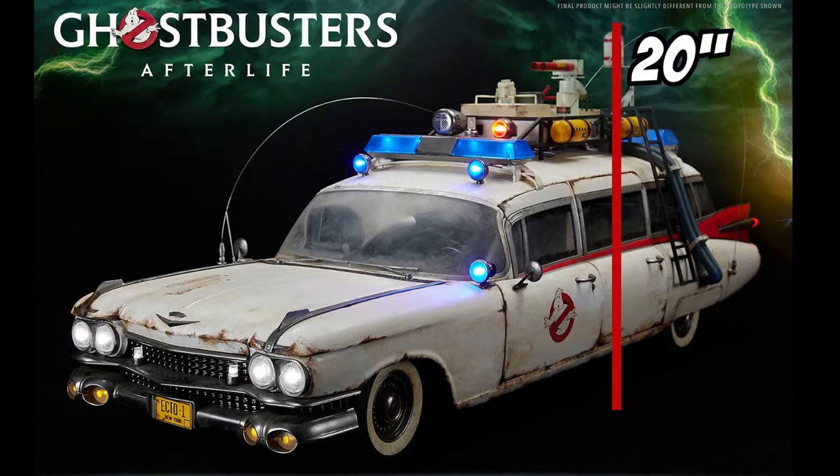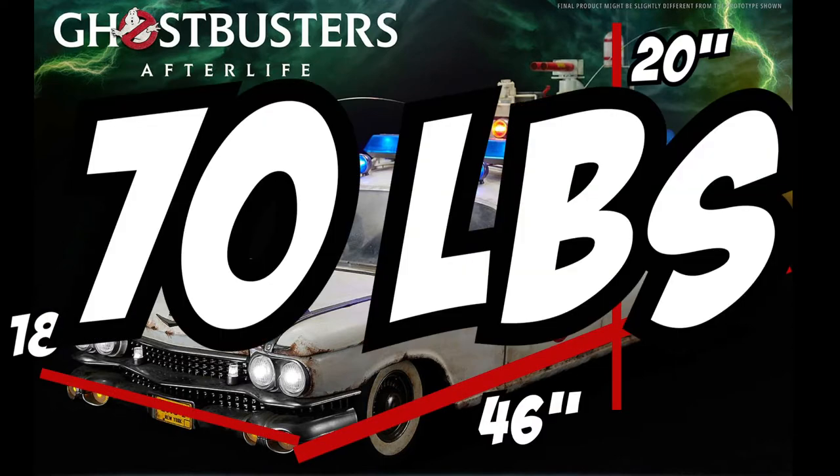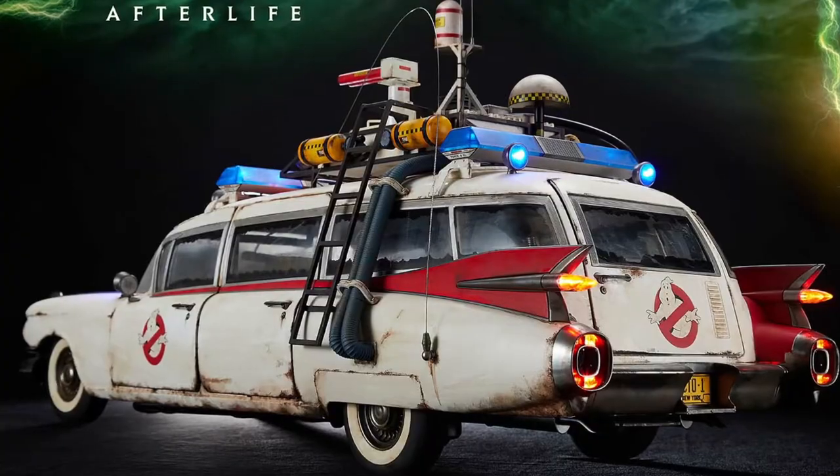Just like the Ecto-1 Blitzway released a few years ago, this is a BEAST of a vehicle. It's approximately 20 inches high, 18 inches wide, and 46 inches long, and weighs about 70 pounds. You're going to need a big display case to give this monster its proper due. Stay tuned to the end of the video and I'll tell you how to make a big, beautiful display case without spending a ton of money.